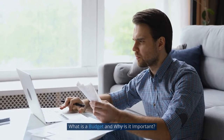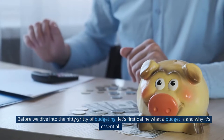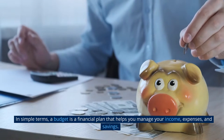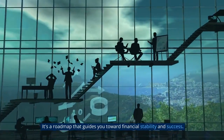What is a budget and why is it important? Before we dive into the nitty-gritty of budgeting, let's first define what a budget is and why it's essential. In simple terms, a budget is a financial plan that helps you manage your income, expenses, and savings. It's a roadmap that guides you toward financial stability and success.